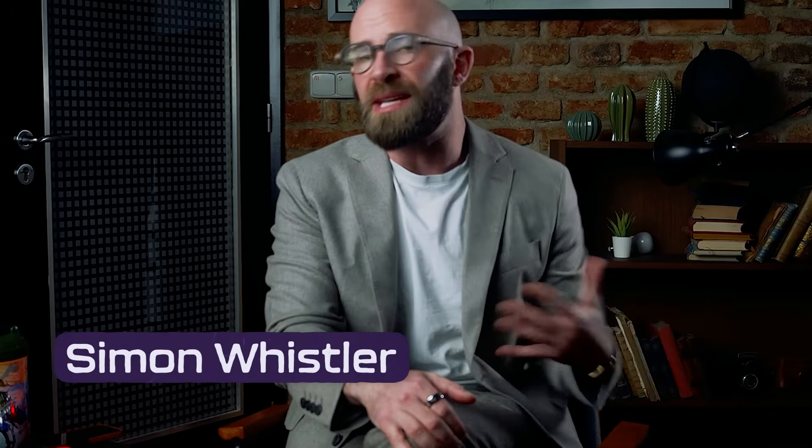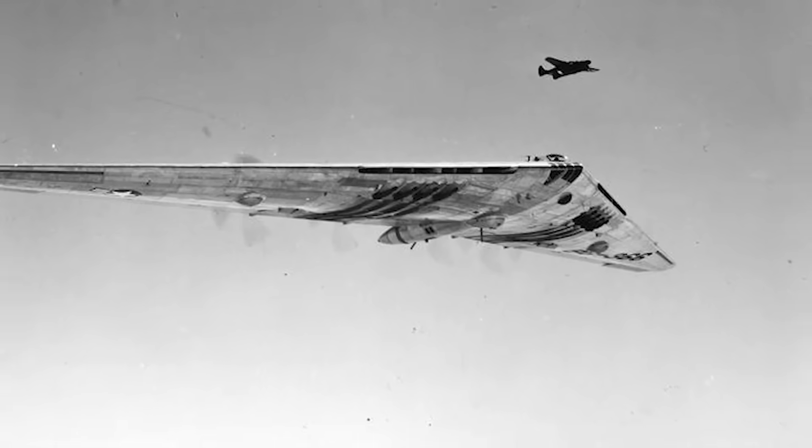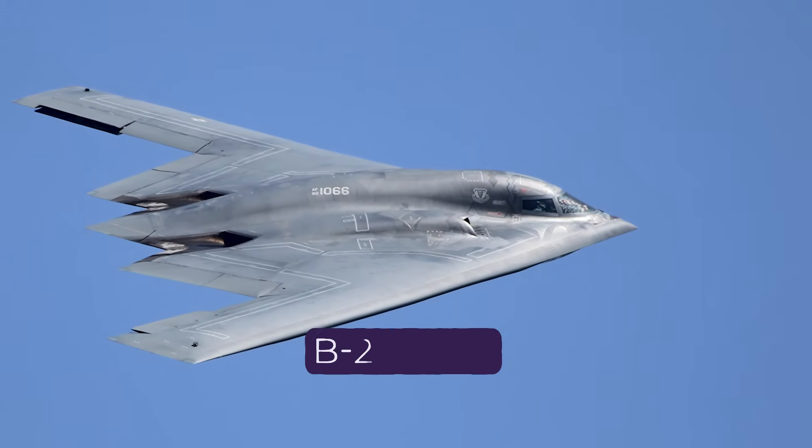A gamble that often ended in disaster. Many of these aircraft were decades ahead of their time, struggling against technological limits, military skepticism, and the raw physics of flight itself. Some vanished into obscurity, while others paved the way for one of the most advanced bombers in history — the B-2 Spirit. Let's look at some of them.